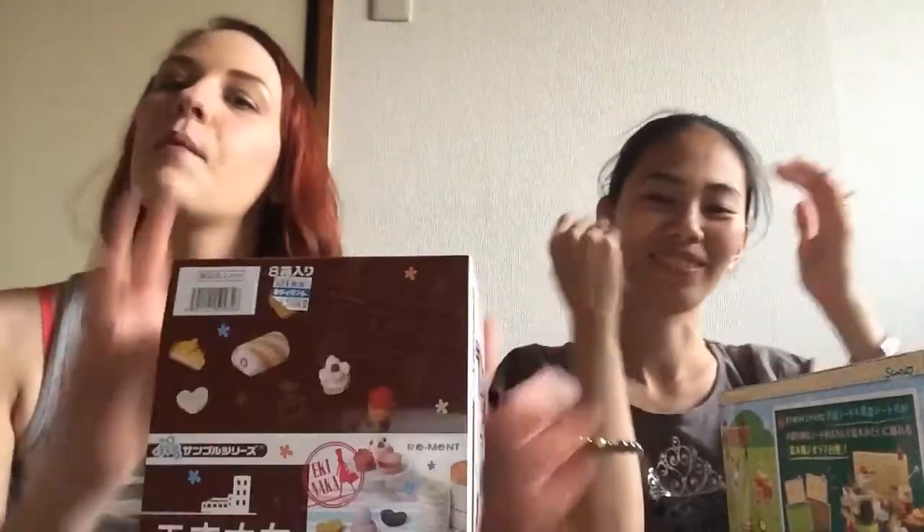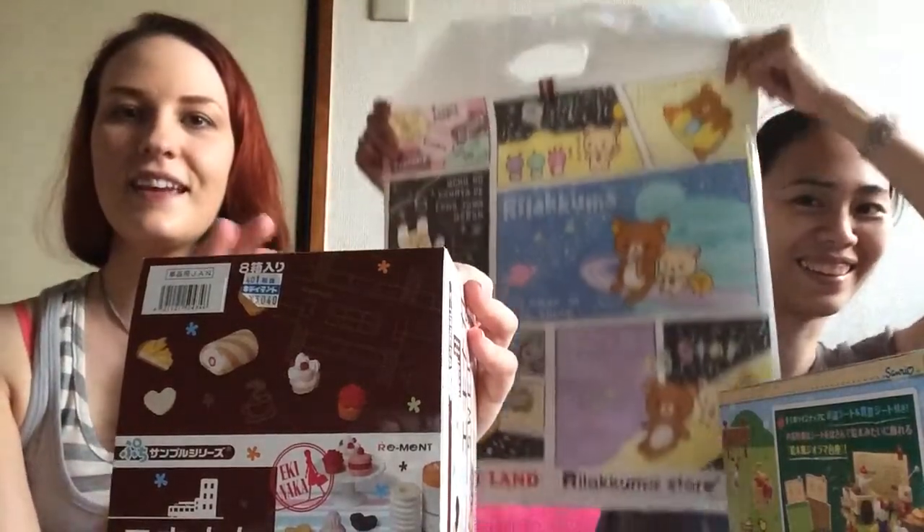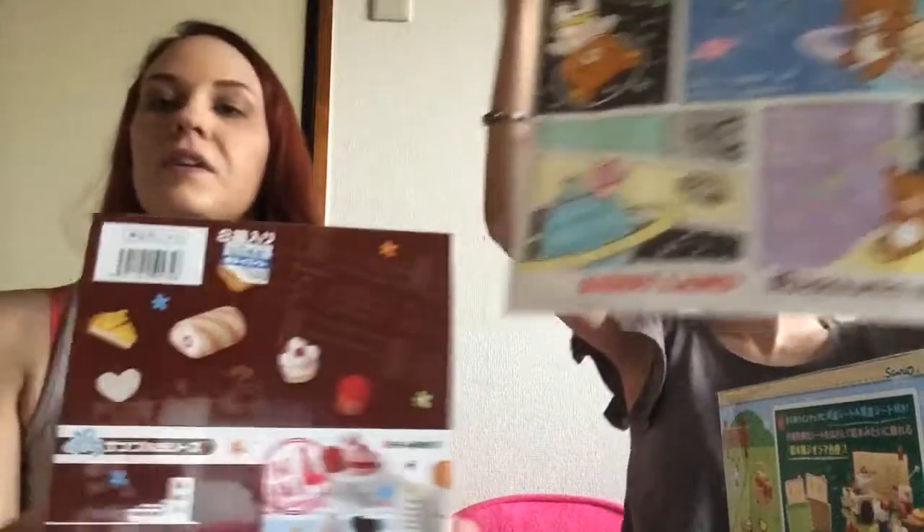Hey guys, it's Erin and Rio and we're in Japan. Rio lives here and I came to visit her. We went shopping today and went to Cutieland and got a whole bunch of stuff.